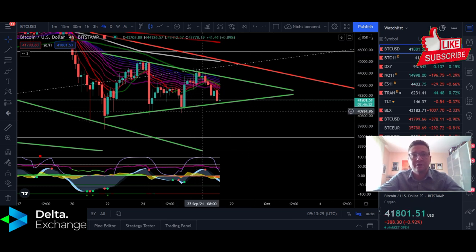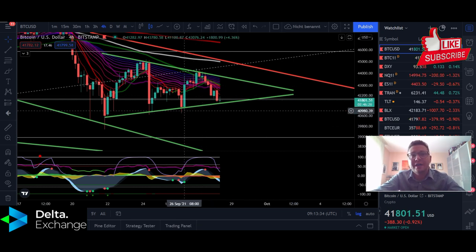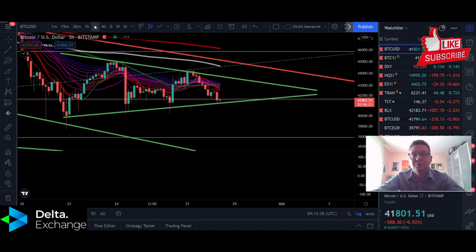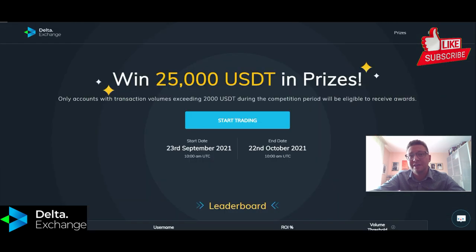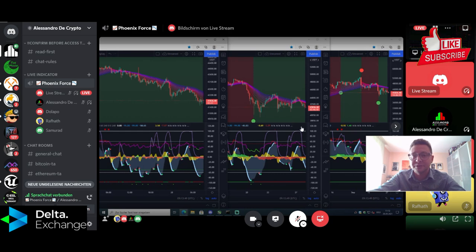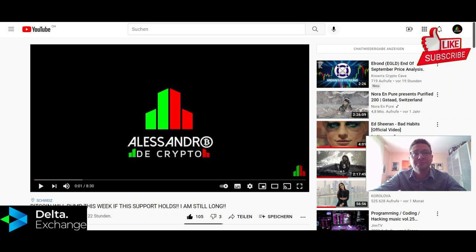Before we start, just for your information: I have closed all my longs yesterday with the sell signal we got in the three-hour timeframe in my own indicator. If you also want to trade Bitcoin and other cryptos with my indicator, you can get it through Discord — just send me a private message, as a small donation is needed. Otherwise, get a YouTube membership directly here.